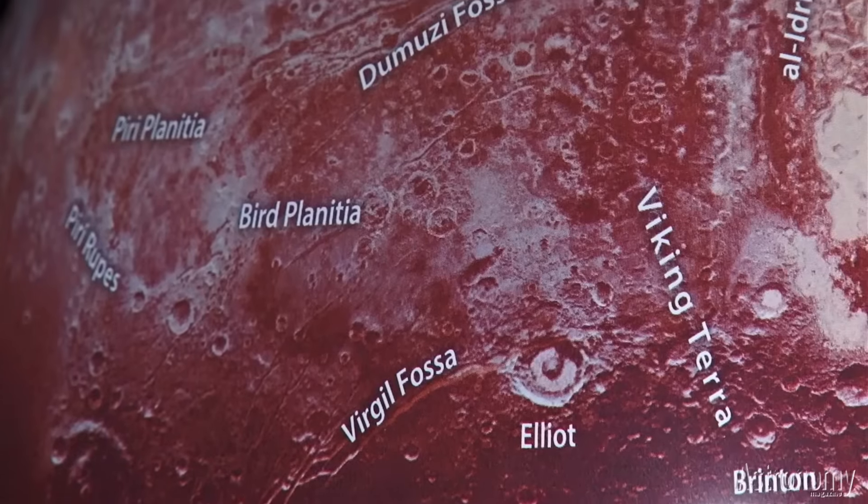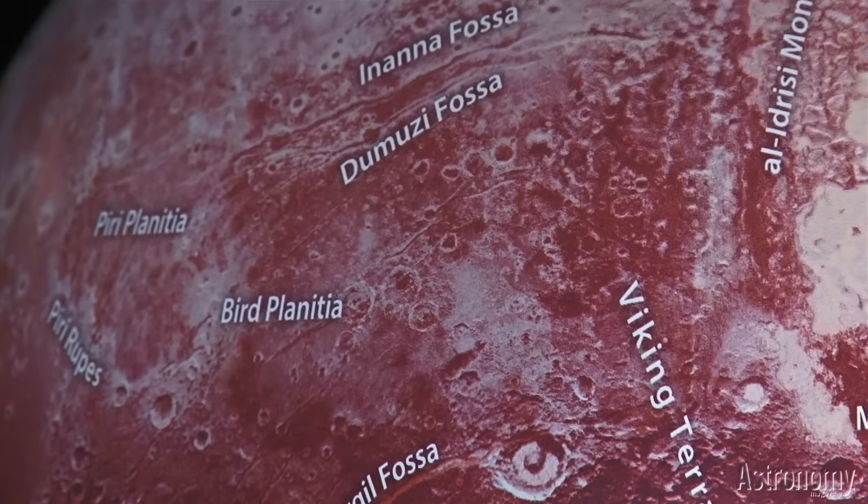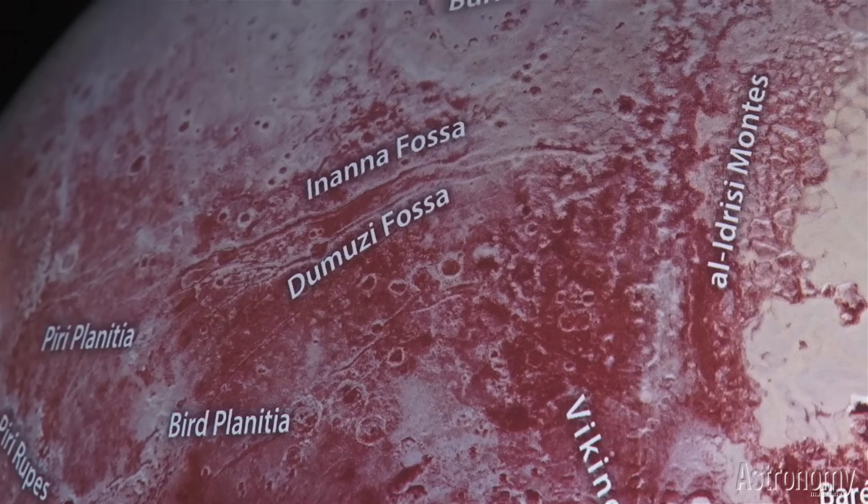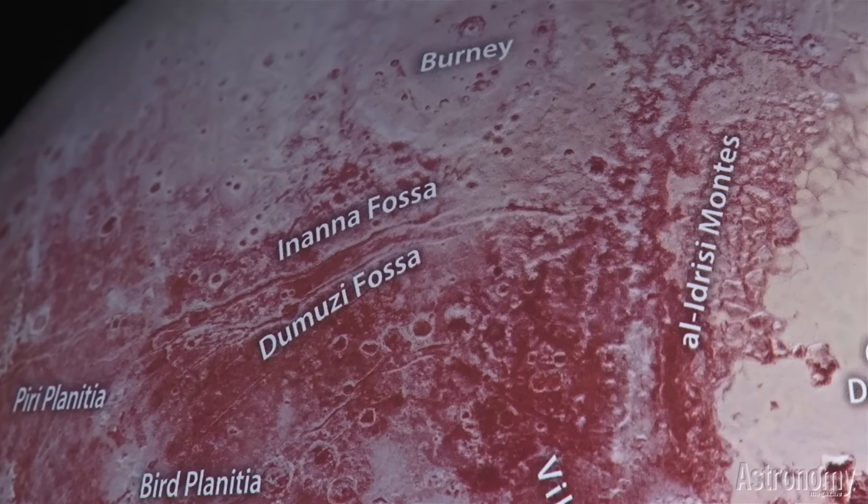Our globe shows Pluto's features in high definition as captured by New Horizons, in a way that would make Clyde Tombaugh, Pluto's discoverer and a friend of mine, proud.